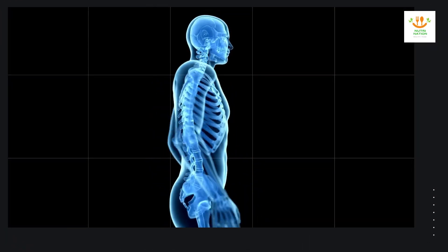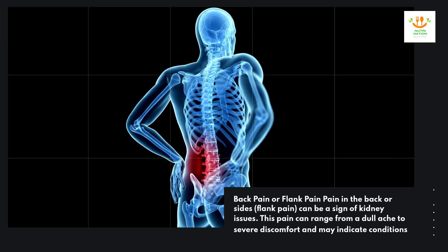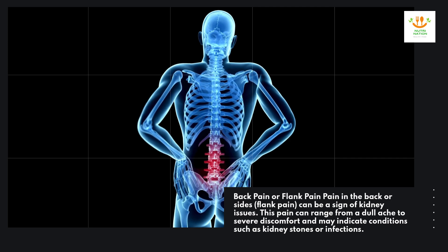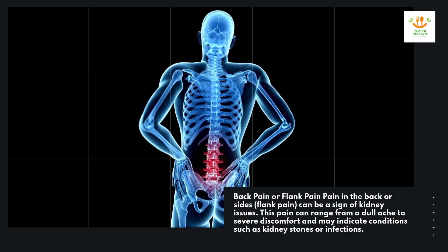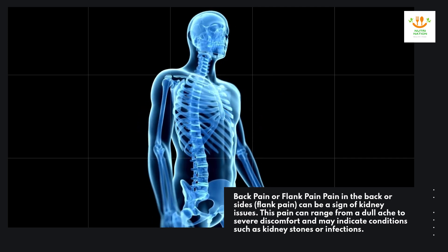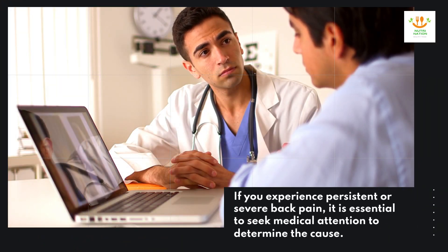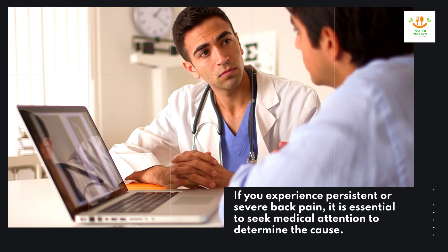Back pain or flank pain. Pain in the back or sides, known as flank pain, can be a sign of kidney issues. This pain can range from a dull ache to severe discomfort and may indicate conditions such as kidney stones or infections. If you experience persistent or severe back pain, it is essential to seek medical attention to determine the cause.